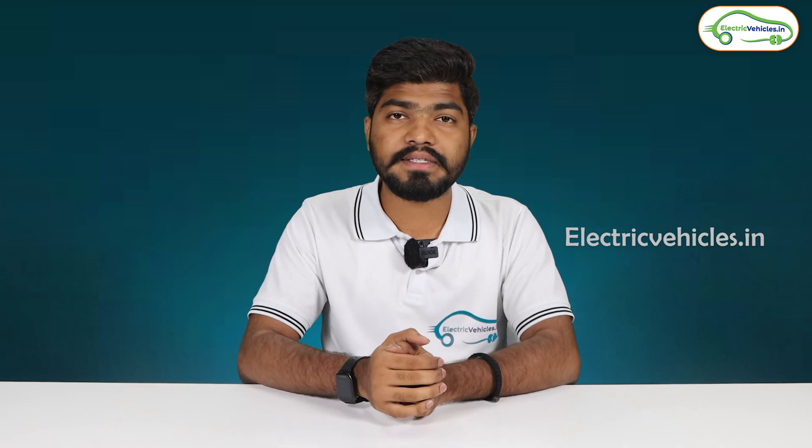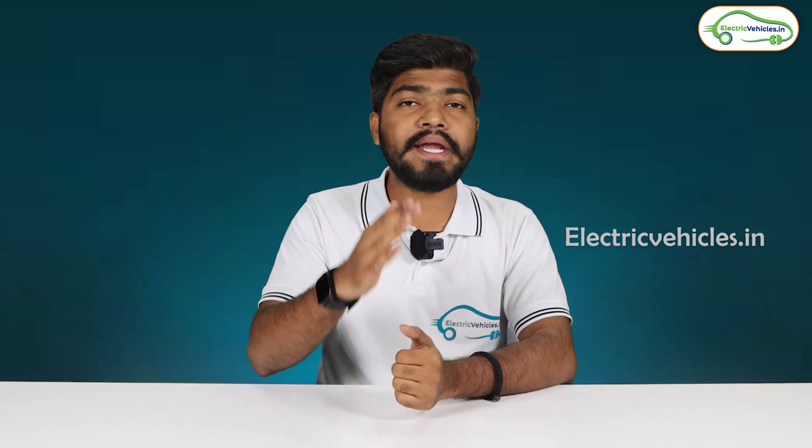That's it for this video — all the information related to hydrogen fuel cell vehicles. If you found it helpful, please hit the like button and don't forget to subscribe to Electric Vehicles India. Meet you in another interesting video. Until then, go green, go electric!